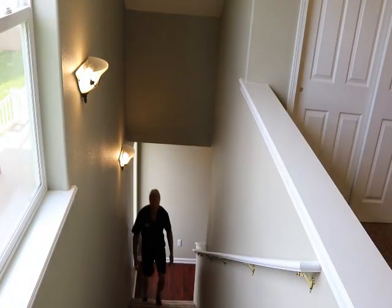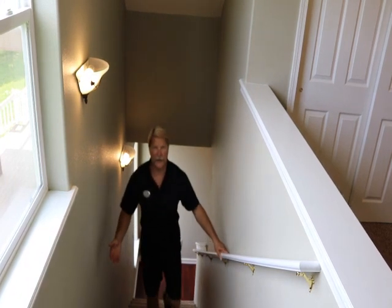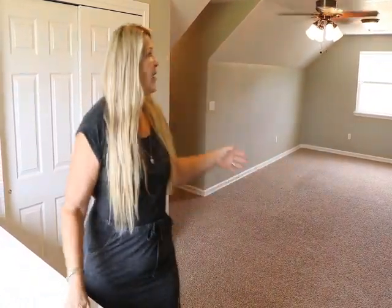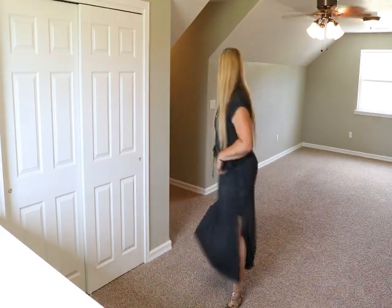This is a single level home with a bonus room, so up these stairs is a huge bonus room that covers about half the home. It's spacious and there's a lot you can do with this — there are actually two different room areas. Come check it out.